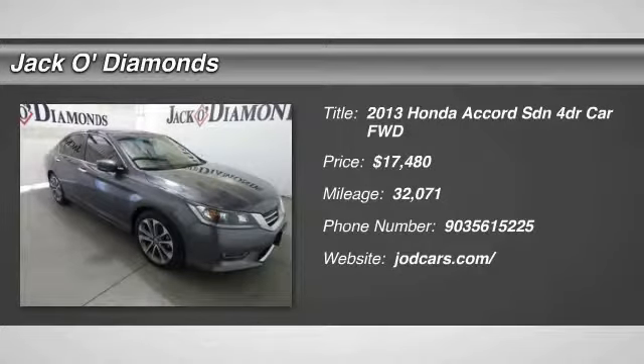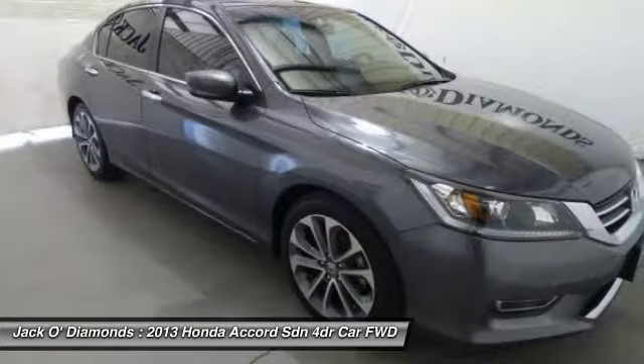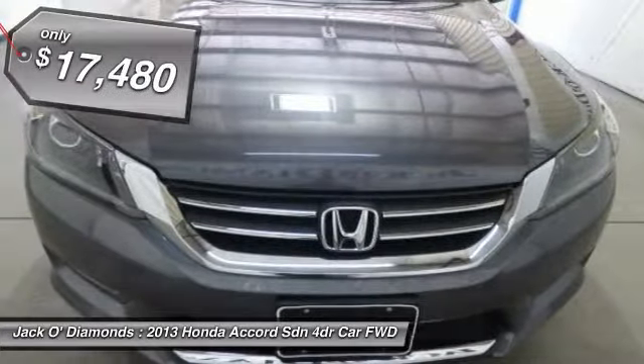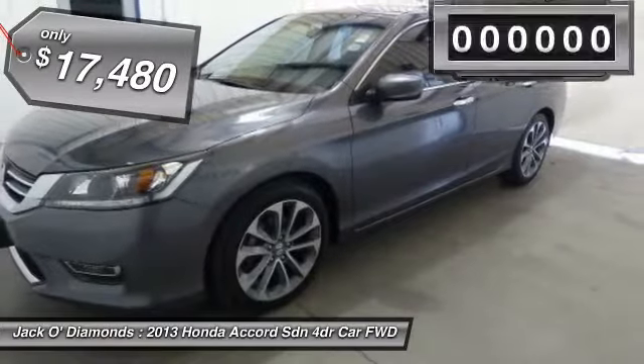The 2013 Accord, ingeniously simple, yet overflowing with luxury and technological creativity. All that and more in the Accord, and is priced below $20,000.